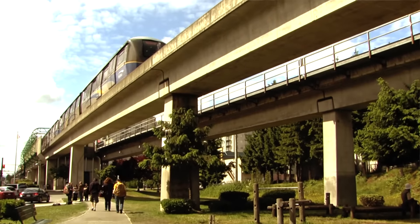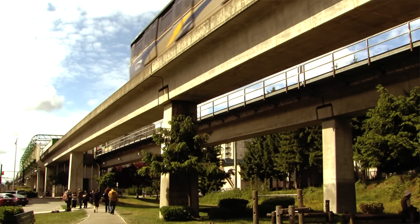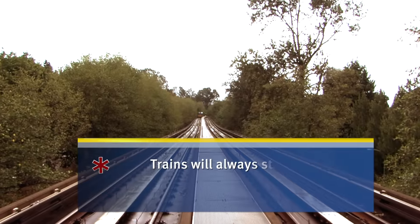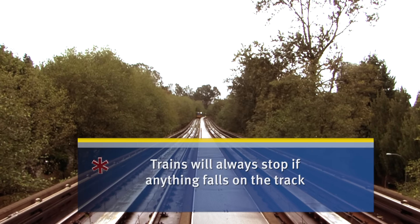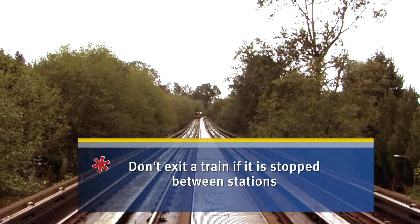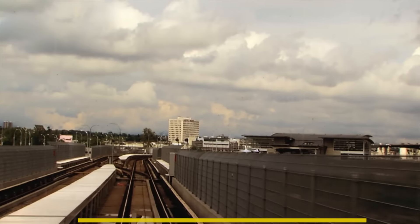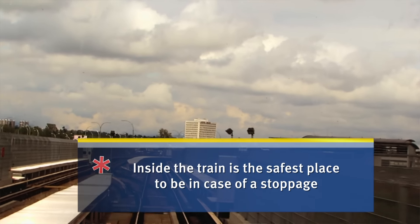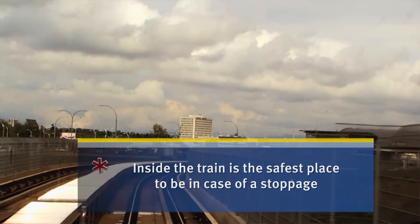What happens if a train stops between stations? What should customers know? This is really important. Trains will stop occasionally — if something goes on the track, we will always stop the trains. You can open the windows, that's fine, but don't ever break out of a train. The reason this is really important is that electricity runs our trains, and if you get out of a train between stations, there is a risk of electrocution. Whatever you do, stay in the train — it's the safest place to be. We'll get you moving as quickly and safely as we can.